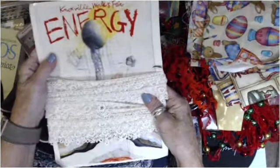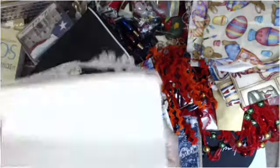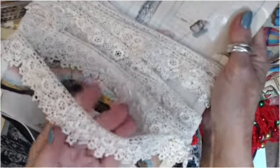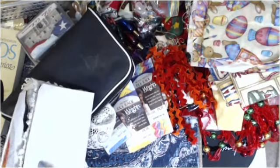Knoxville World's Fair — Energy! But look at this lace — I've never seen any like this. Isn't that pretty? These are raised little flowers like little hand-crocheted tiny doily things, and there's quite a bit of that. And I got the World's Fair flyer — bonus!